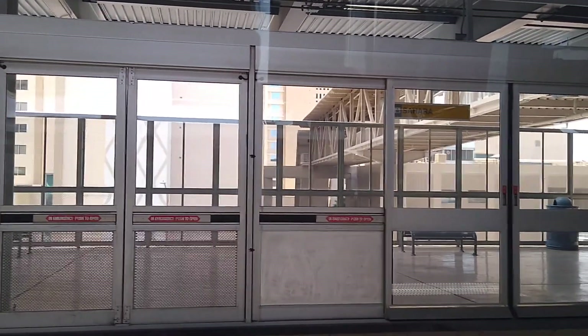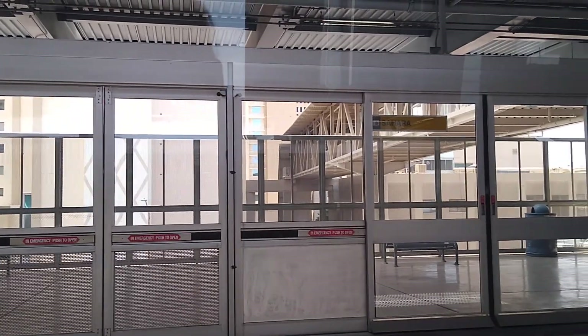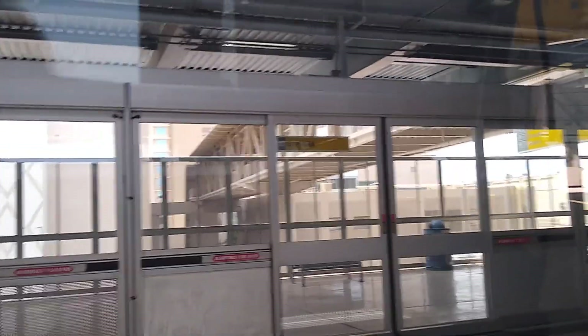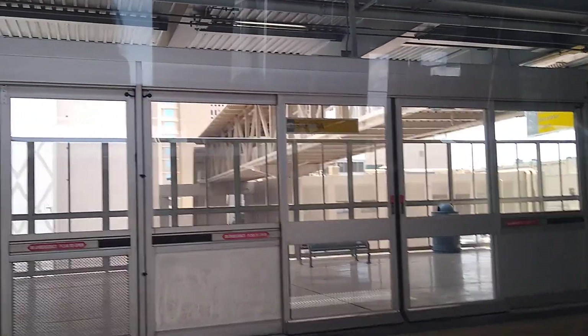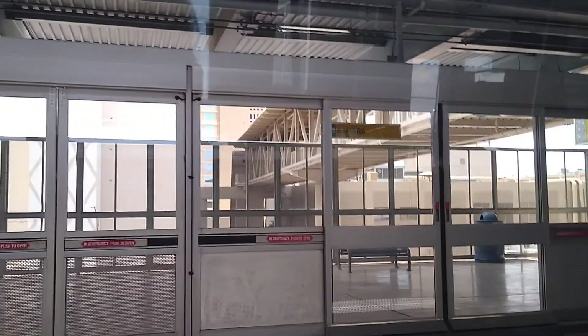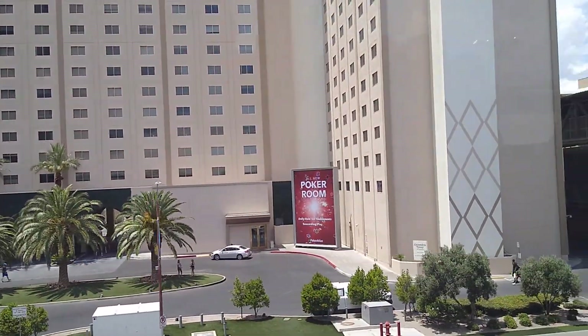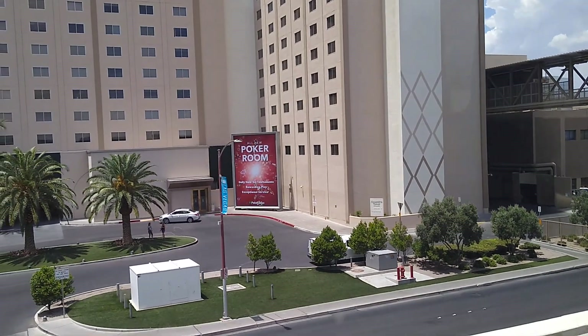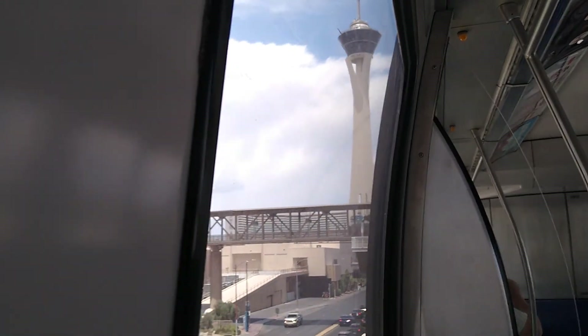Hello everyone, Low Wolf Rick here and we're going to take another ride on the Las Vegas Monorail. We're leaving from the Sahara Station, which is the farthest north station that connects to the Sahara Hotel. We're going to take it all the way up to the MGM. Just enjoy the ride everybody. There's signage for the Sahara Hotel right there.